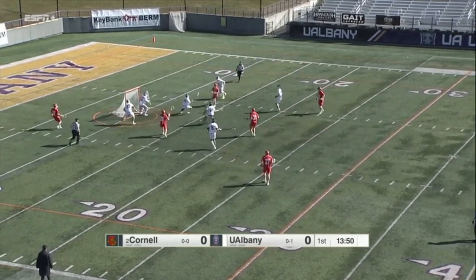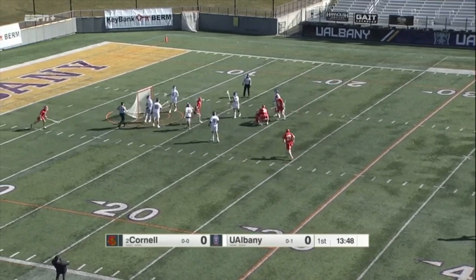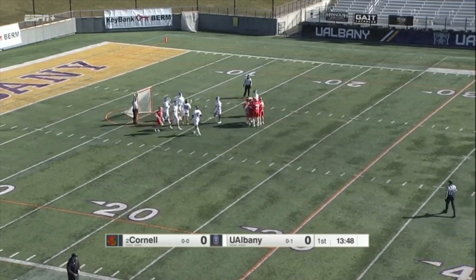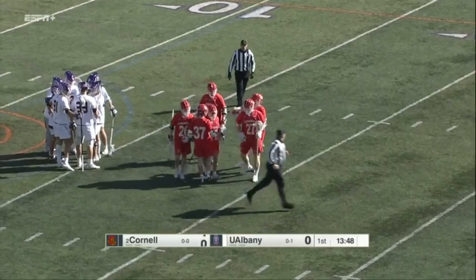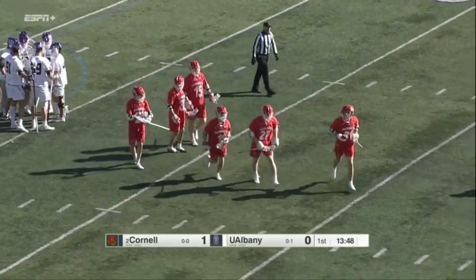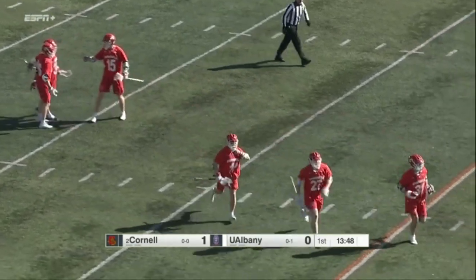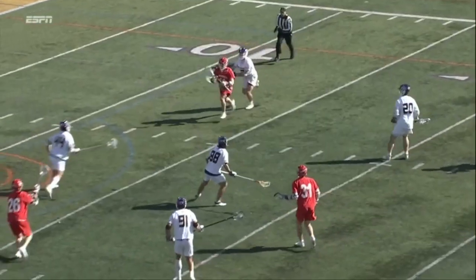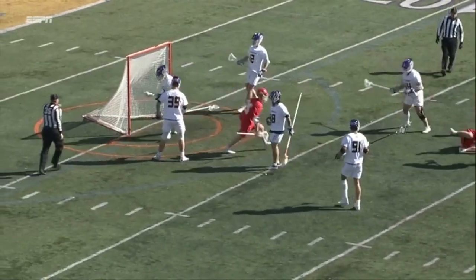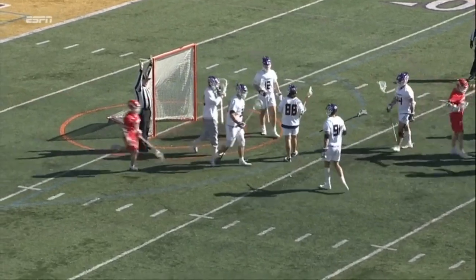30 seconds on the shot clock. Inside shot — score! Big rip there. That's Cornell first on the board. Patient Cornell offense, swinging the ball around, getting the matchup that they're looking for, attacking the left side. Gets underneath, able to take advantage of the short stick on LaPietro.